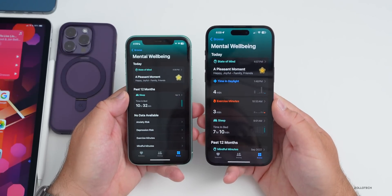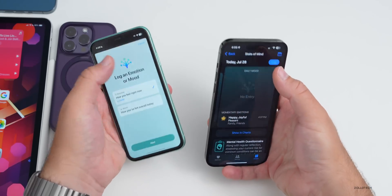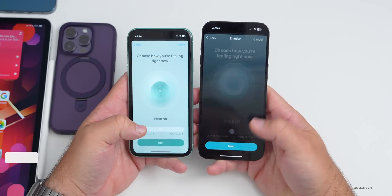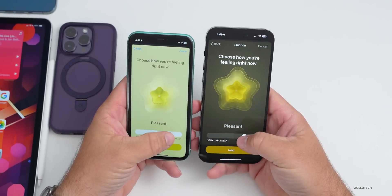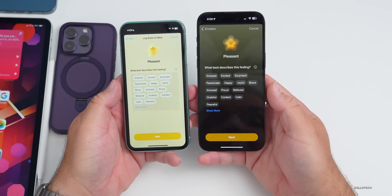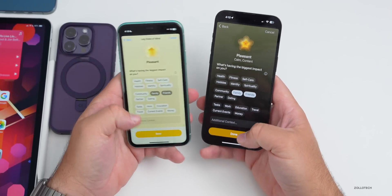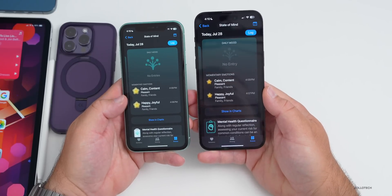The Health app has been updated a little bit. Comparing beta 3 on the left and beta 4 on the right, under Mental Well-being, State of Mind looks different. The background has completely changed — dark mode is enabled on both phones, but on the new version it's fully dark. The animation is a little slower and looks different. You can select Neutral or Pleasant, the colors change, and the background is more of a dark mode version. Overall it's a nicer version compared to before.